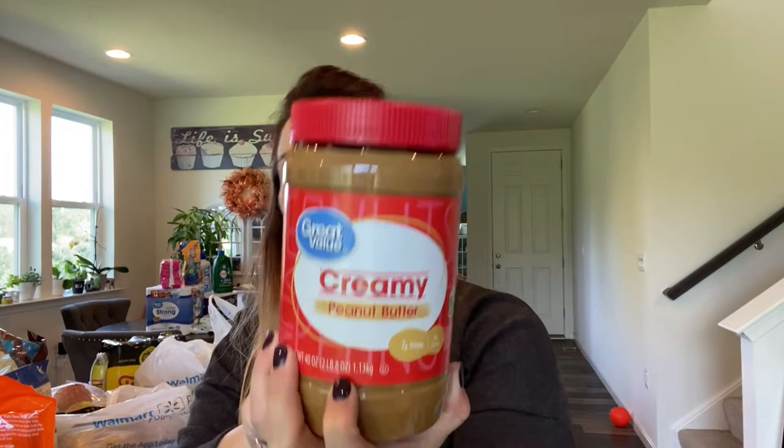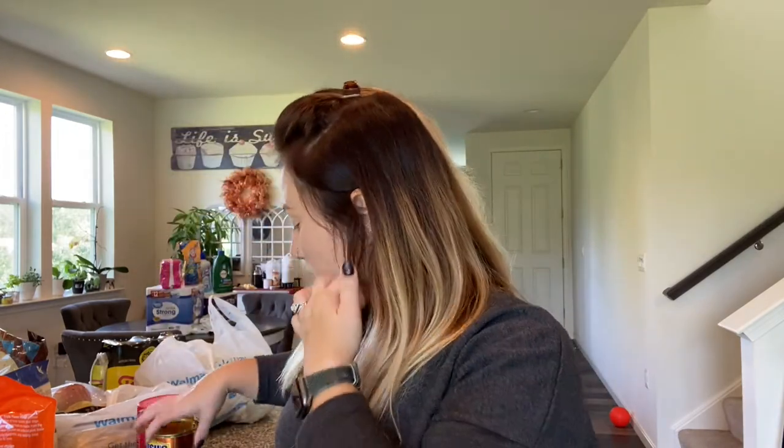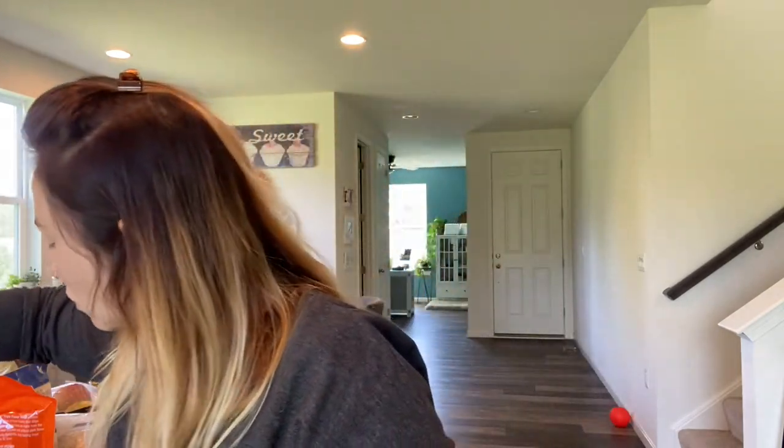I got a large thing of peanut butter — that's pretty common in our household. A can of vegetarian baked beans. Some hoisin sauce — my sister was telling me how she makes her own simple teriyaki sauce at home: hoisin, rice wine vinegar, a little sesame oil, and a little soy sauce. She said it was better than jarred sauce, so I'm going to give that a try to switch up some of our meals. I got four avocados. I'm just kind of trying to go through this because it's a large haul.